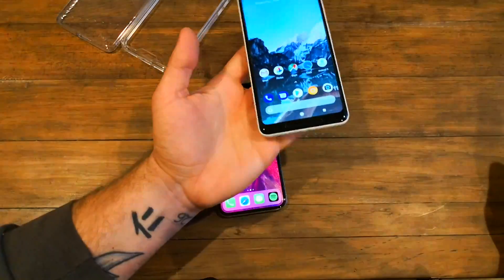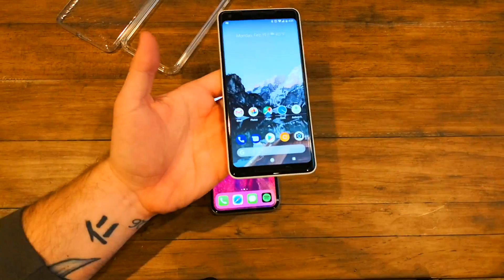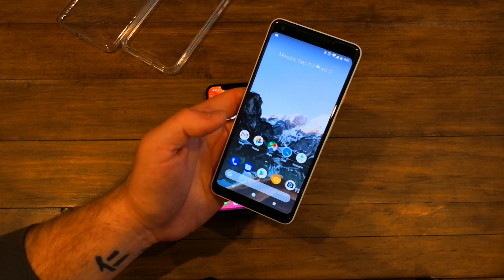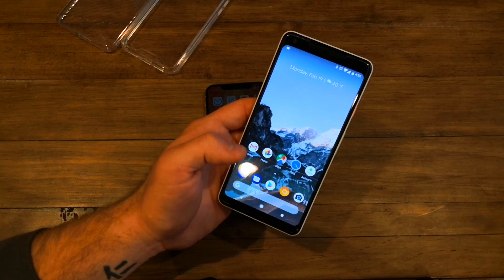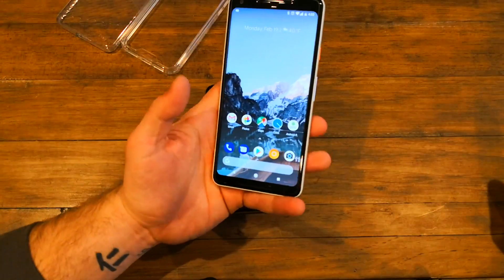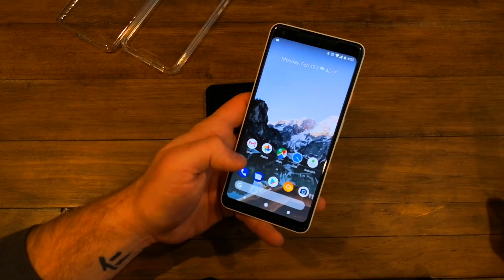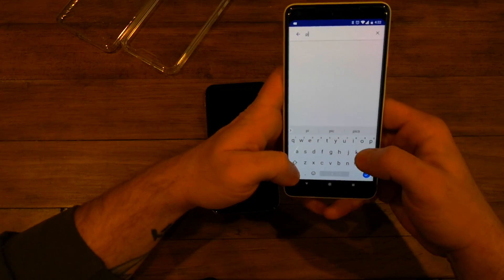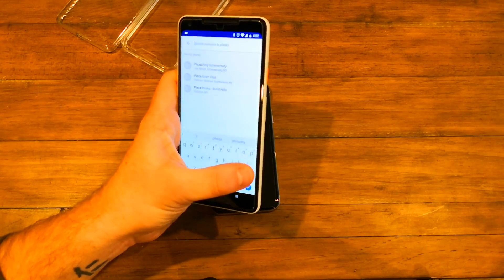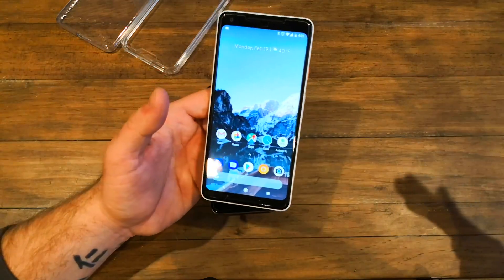Going over to the Pixel 2 — Google is the creator of Android, so they have the best, cleanest version of Android. You get the phone, there are a few apps on it: Google's core services — Photos, Gmail, Drive, Maps, Play Store, Calendar, Android Messages, and their phone app. The phone app is nice this time around because it has automatic spam detection and caller ID, which pulls from nearby places. You can search 'pizza' and in a few seconds get all the pizza places around you.